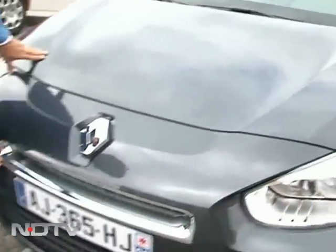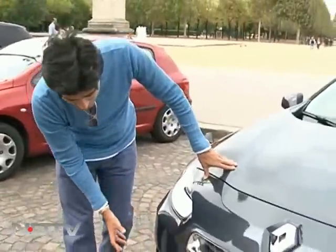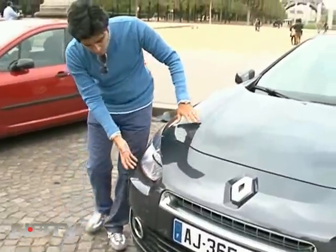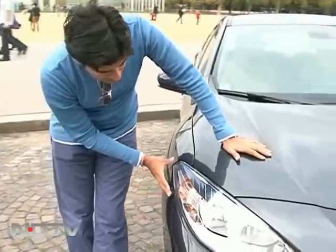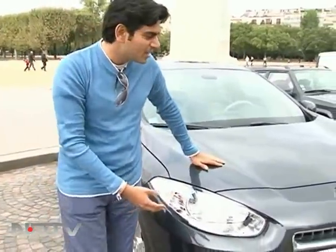The front grille — well, there's hardly much of it, but it's down here with lots of chrome thrown in, and it's pretty subtle still. The fog lamps again have a little bit of a chrome housing, and of course you come to the headlamp cluster, which is again very Renault. It's contemporary, it's fairly blingy too, so a lot of people are going to like that.